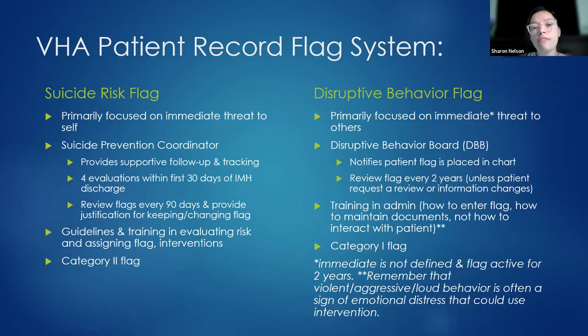When you receive a disruptive behavior flag, it can limit where you're able to receive care. You might not be able to go to a community clinic anymore; you might have to go to a main hospital, check in with police first, or be unable to work with certain providers. Disruptive behavior coordinators do not have training in providing intervention for this group — there's no coaching on reducing problematic behaviors, no discussion around anger management, just risk assessment and the flag placed on the chart.